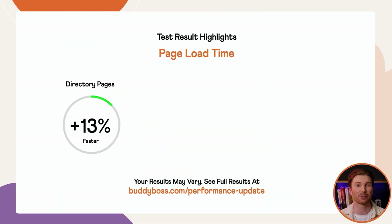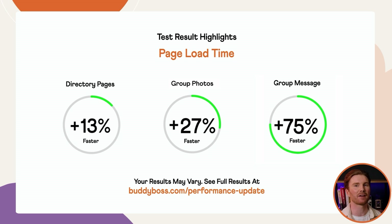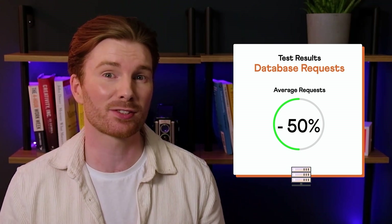The directory pages are typically the most trafficked pages on your site — this includes the activity feed, members, groups, photos, videos, documents and forums directories. Overall, the directory pages are now 13% faster to load on average, with the photos directory clocking in at over 26% faster and the documents directory reaching over 33% faster. Group pages get a big uplift, achieving over 20% faster loads on average. Group photos saw the biggest improvement, coming in at almost 27% faster, with group activity seeing an improvement of almost 25%. One of the best results came from group messages load time, where a group message thread with 5,000 members loaded 75% faster on the new version.